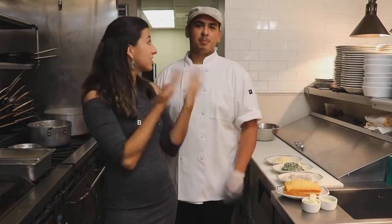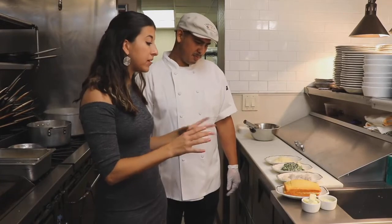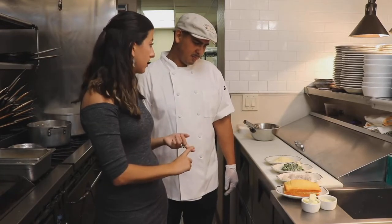We are here at the Claw Bar talking about the most important meal of the day, which is brunch — the best meal of the day, if you ask me. We are here with Roy Garcia, who's going to be walking us through a few of his signature dishes. Roy, give us a brief preview of what we're going to be making here.